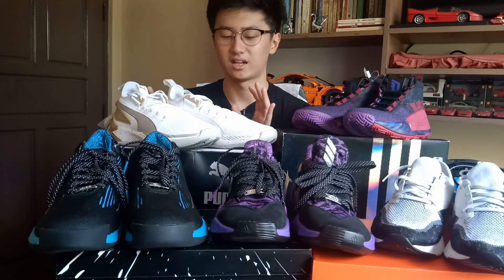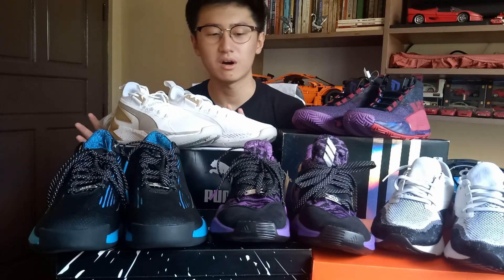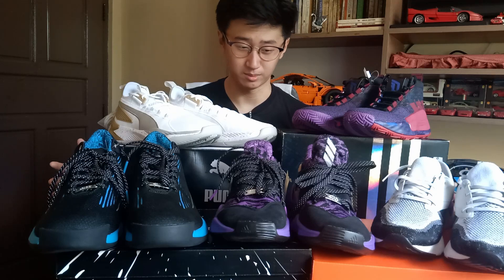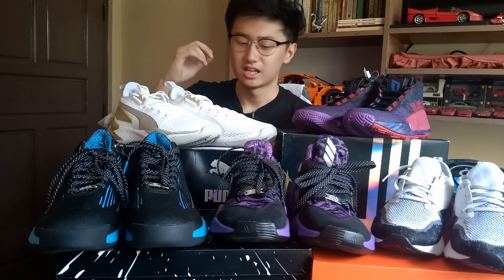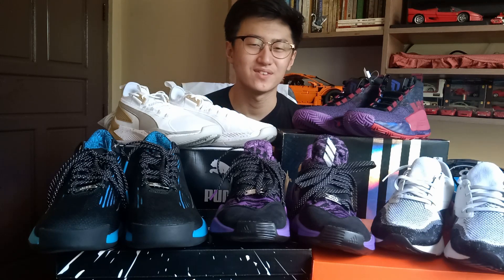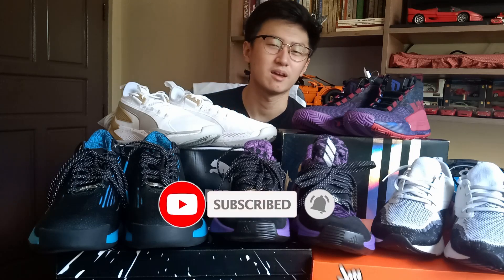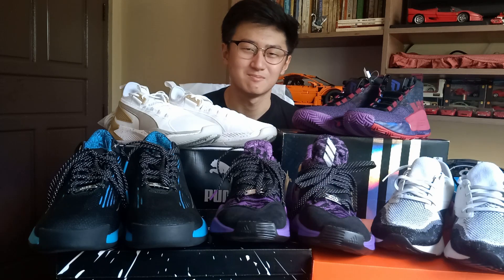By far my favorite is the white and gold color scheme on the Puma. Among these five pairs my friend got from the outlets, which one is your favorite? Comment down below and tell me your favorite basketball sneaker if you play hoops. If you enjoyed the video, hit that like button and subscribe — I gladly appreciate it. See you guys in the next one. Peace.